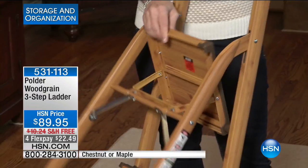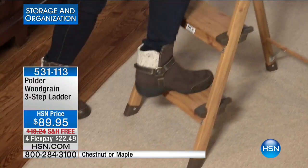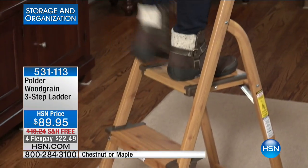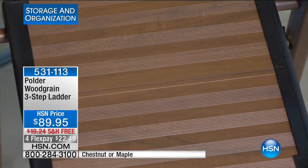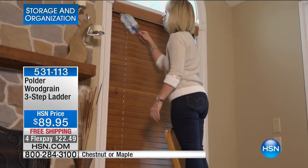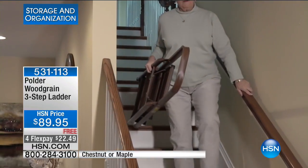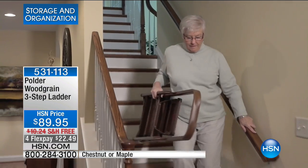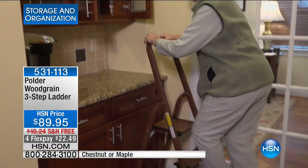It weighs less than eight pounds and can hold up to 225 pounds. The best part is the extra-wide step at the very top, and then it's got support. Look at how this lady's standing here — when you're standing on the top, how many of you can actually stand at the top of a ladder right now? You'd never do it unless you're holding onto something. Now you've got support and stability there.